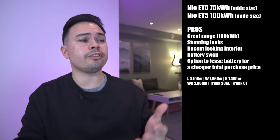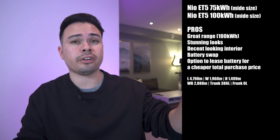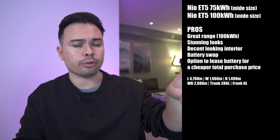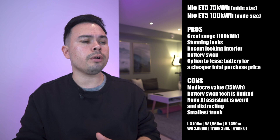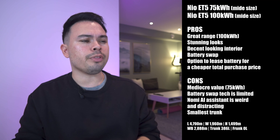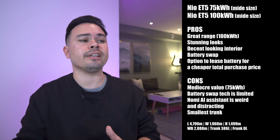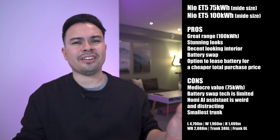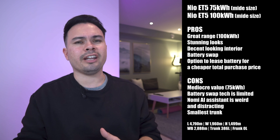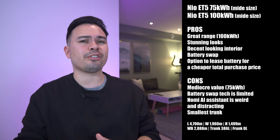Pros about the NIO ET5: great range with the 100 kilowatt hour pack, stunning looks, and a decent interior. This car also has battery swap technology — the prices listed are for purchasing the battery outright, though you can also lease or rent the battery for a lower upfront cost. Cons: mediocre value for the 75 kilowatt hour version. Battery swap tech is limited — only a handful of stations in Norway, and even fewer in other markets. The Nomi AI assistant on top of the dashboard is super annoying and can't be optioned away. And it has the smallest trunk on the list at just 386 liters.